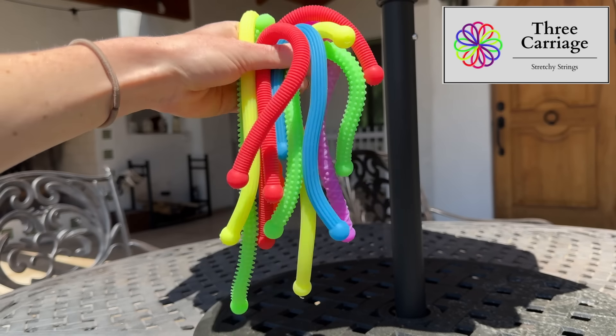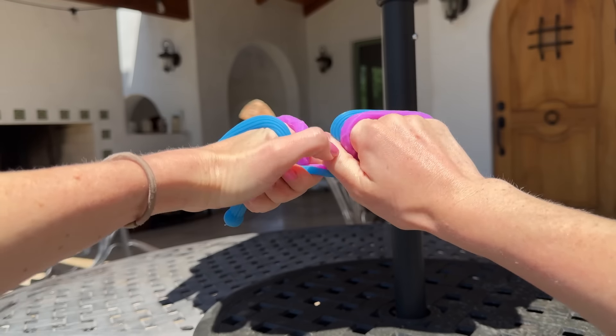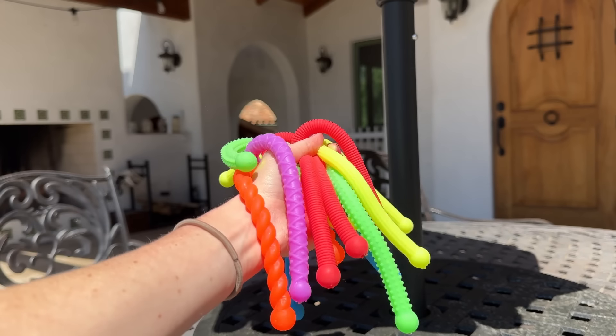The stretchy strings were featured on Taylor Heaton's channel — Mom on the Spectrum — she's actually the person who helped me realize I was autistic. She recommended stretchy strings, which are very similar to slime except without the mess. You can stretch them, roll them around your hands, play with them however you want and they bounce right back. I got them on Amazon and I'll link them in the description.